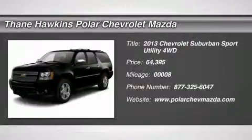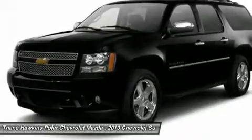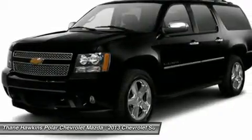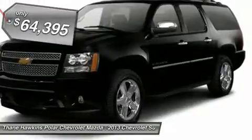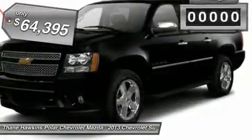The 2013 Chevy Suburban. Suburban excels at towing heavy trailers, hauling loads of people and gear, and enduring hard use and rugged terrain, and is priced below $65,000.